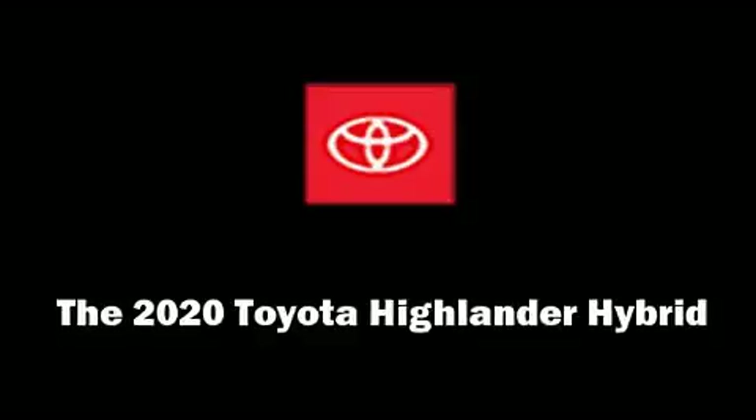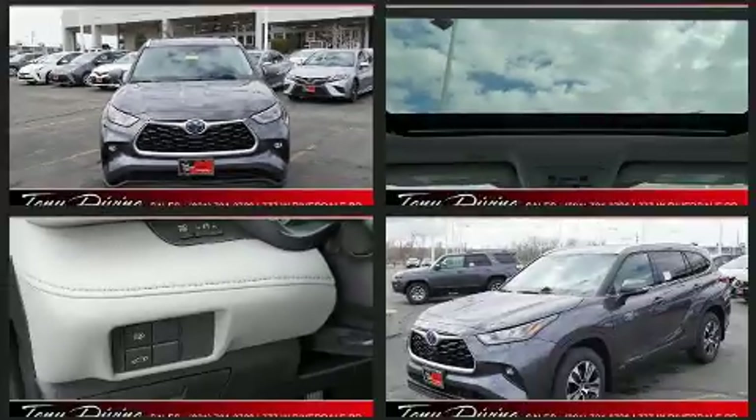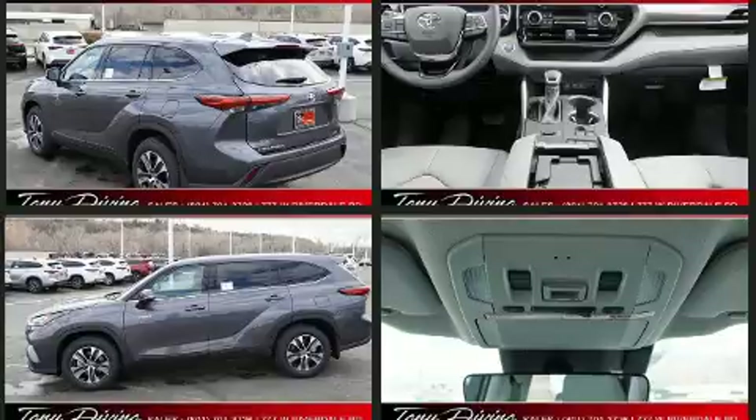You can expect a lot from the 2020 Toyota Highlander Hybrid. Smooth gear shifts are achieved thanks to the 2.5-liter four-cylinder engine, and for added security, dynamic stability control supplements the drivetrain.